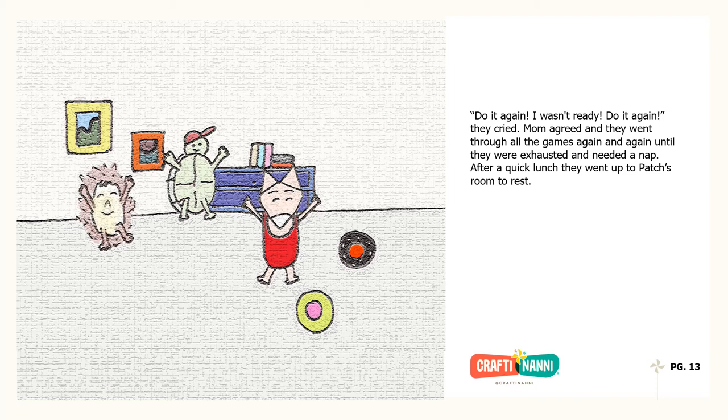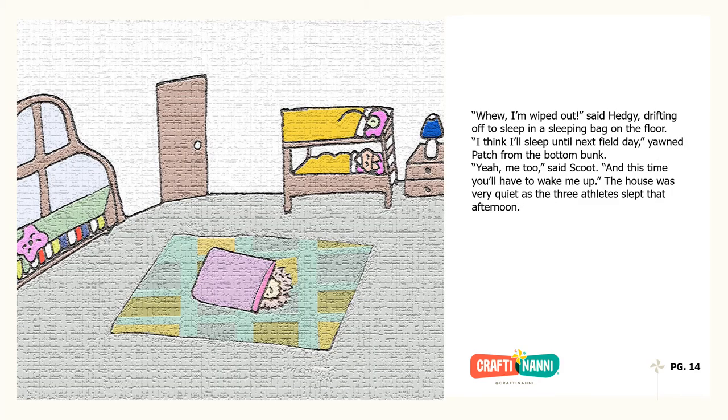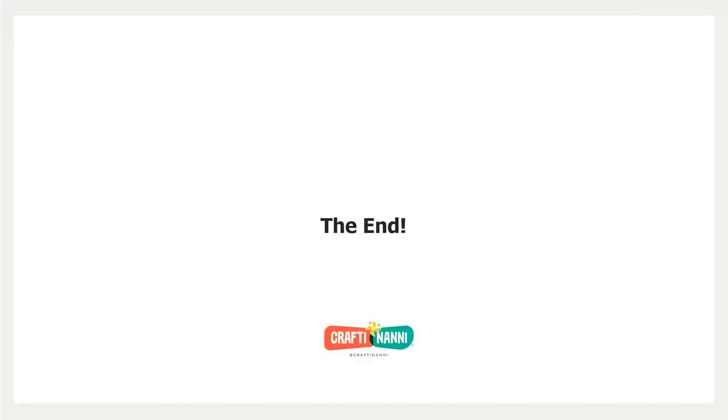After a quick lunch, they went up to Patch's room to rest. Phew! I'm wiped out, said Hedgie, drifting off to sleep in a sleeping bag on the floor. I think I'll sleep until next field day, yawned Patch from the bottom bunk. Yeah, me too, said Scoot. And this time, you'll have to wake me up! The house was very quiet as the three athletes slept that afternoon. The end.